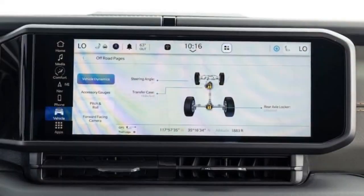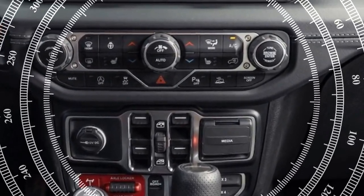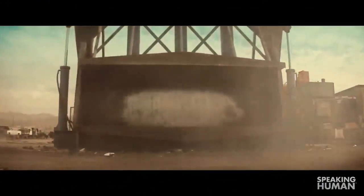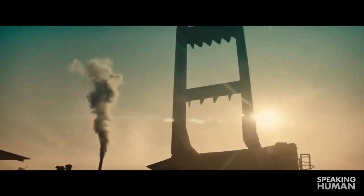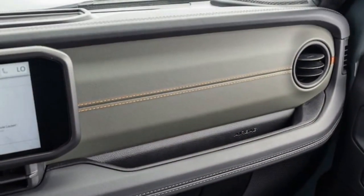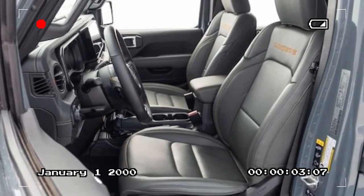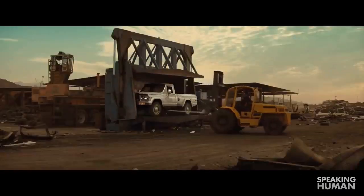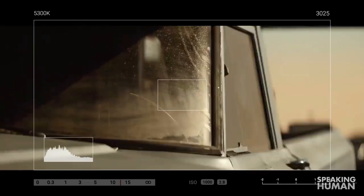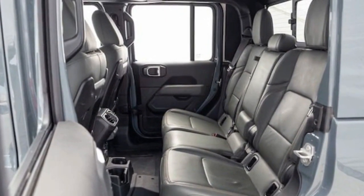The 2024 Jeep Gladiator Mojave may not be the most powerful or quickest midsize pickup, nor is it the best equipped for handling high-speed bumps. This desert-rated truck is still a formidable rock crawler and stands out as the only convertible midsize pickup that invites you to remove the doors, fold the windshield forward, and fully embrace the great outdoors — that quintessential Jeep experience. While the Wrangler 392 excels on pavement, it struggles over trail washouts at speeds above 20 mph due to its heavy V8 engine and limited shock damping. The Gladiator Mojave, with its Fox shocks, hydraulic jounce bumpers, and Off-Road Plus mode, represents the pinnacle of Jeep engineering for high-speed off-road adventures.